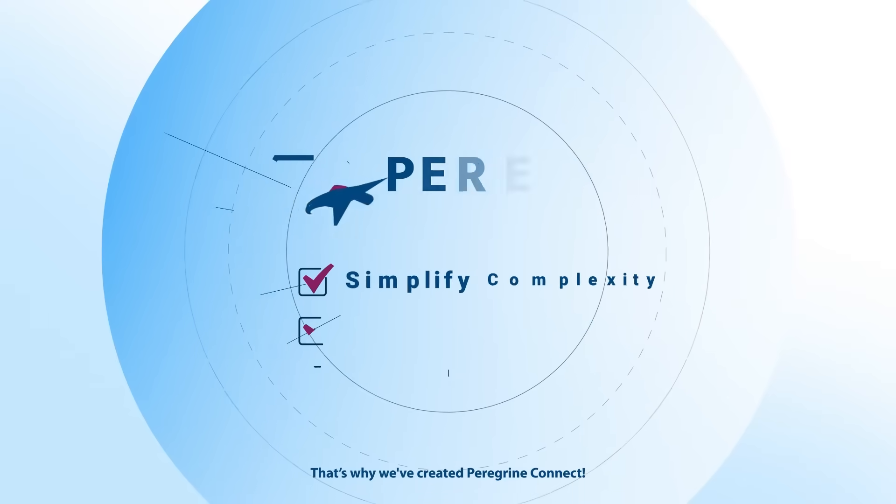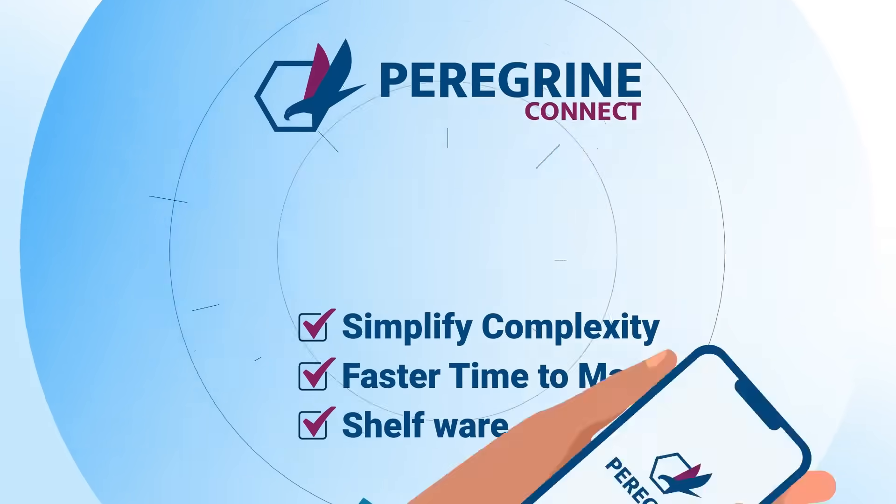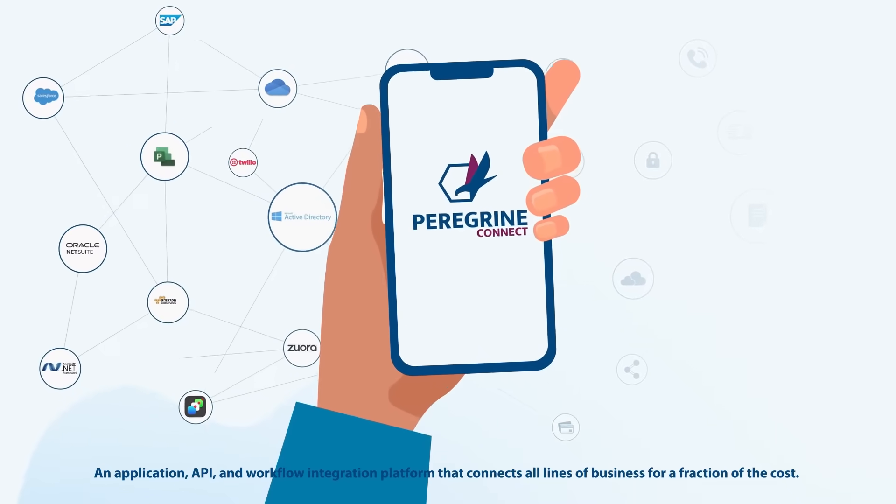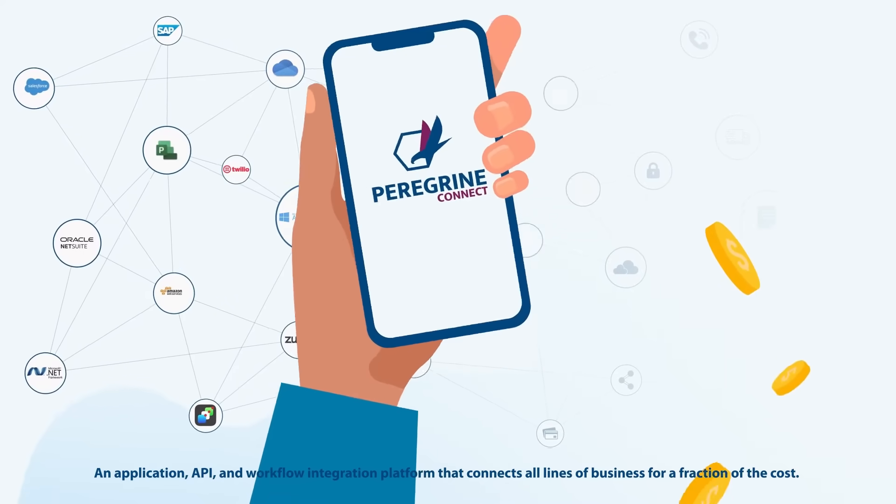That's why we've created Peregrine Connect, an application, API, and workflow integration platform that connects all lines of business for a fraction of the cost.